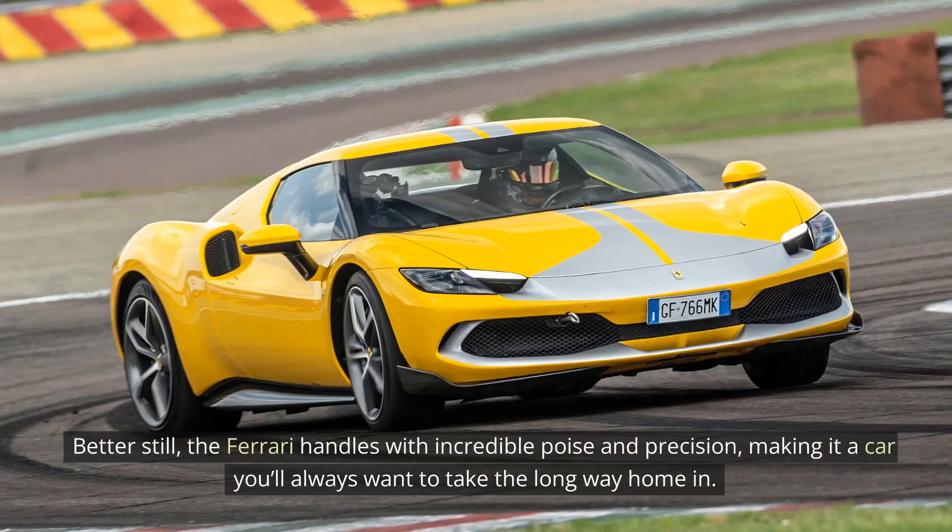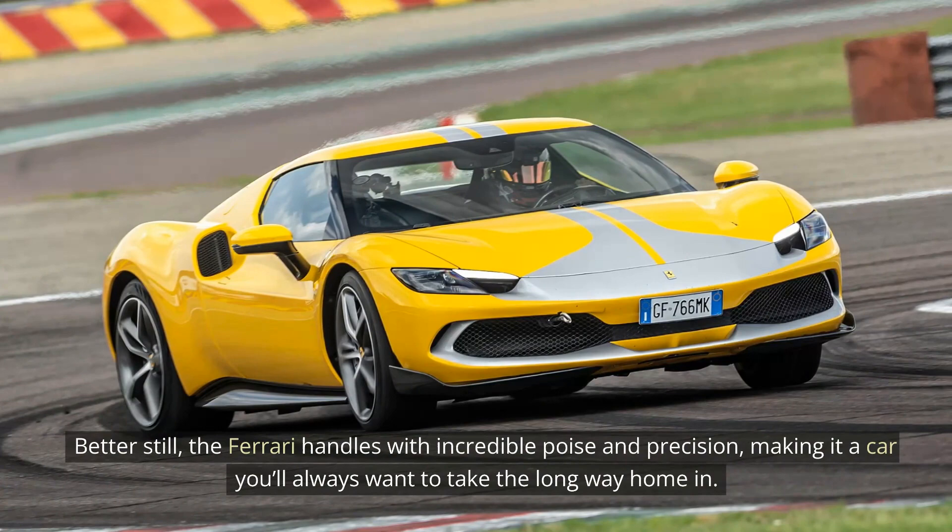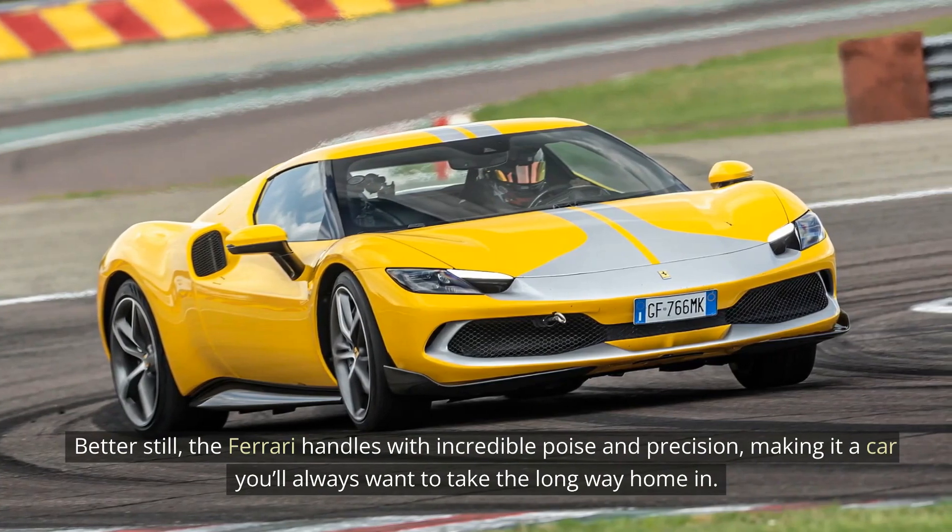Better still, the Ferrari handles with incredible poise and precision, making it a car you'll always want to take the long way home in.